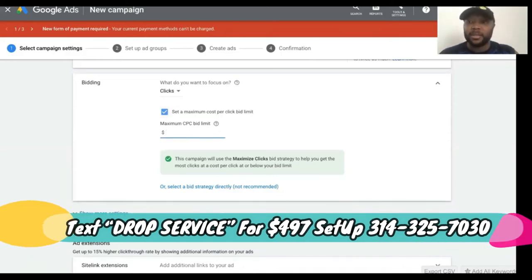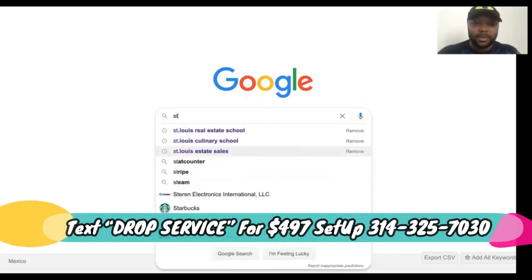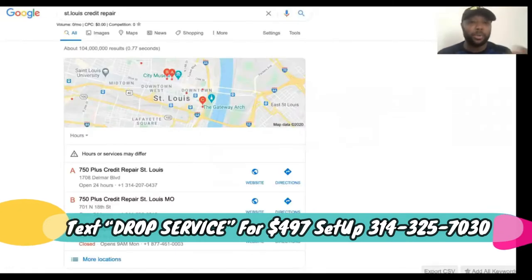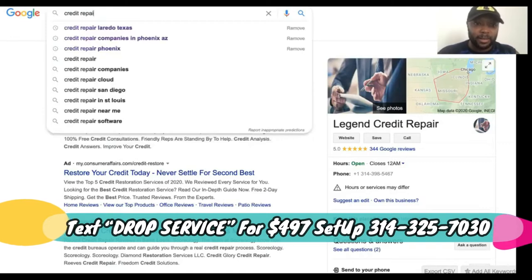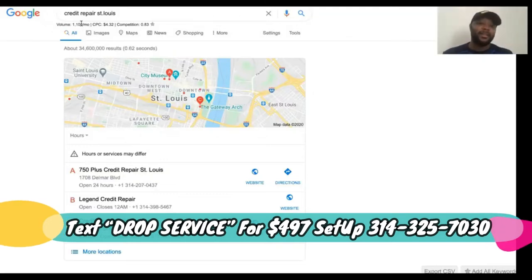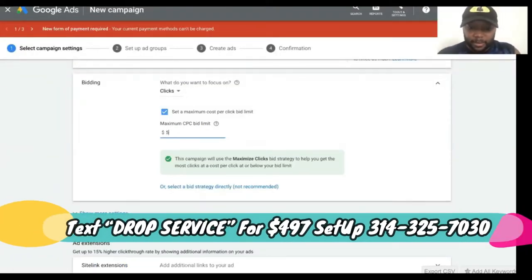Use the Keywords Everywhere tool — it pulls from Google and is useful for AdWords. Let's search 'St. Louis credit repair.' It's showing approximately 1,100 searches per month and recommends around $4.32 per click, so I'll set my max CPC at about $5.